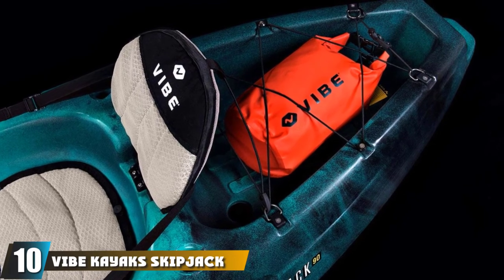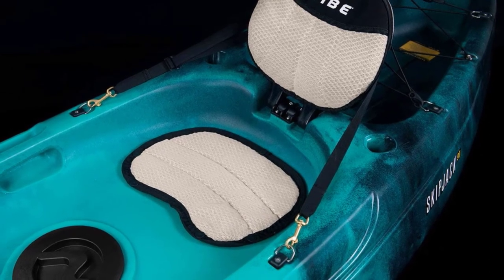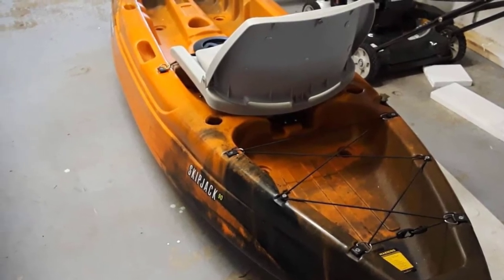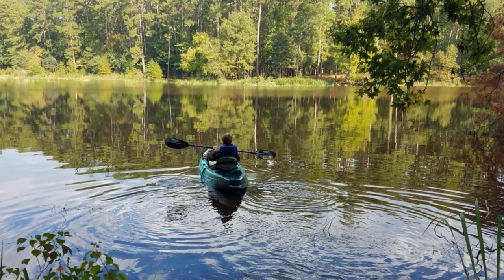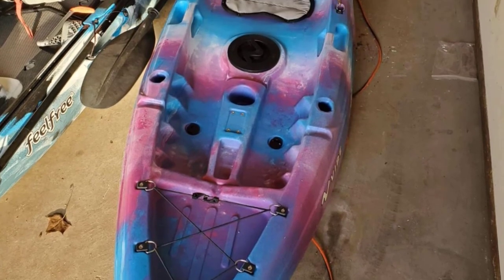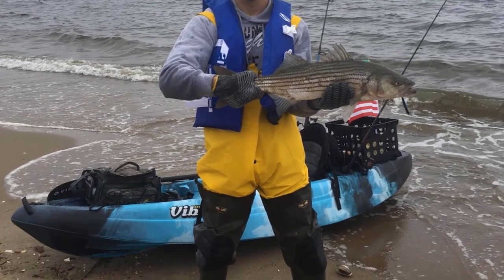Finally, the number 10 position is dominated by the Vibe Kayak Skipjack 90. One of the best budget ocean fishing kayaks on this list, the Vibe Kayak Skipjack 90 costs just $400 — one of the most value-for-money deals you can find. Weighing just 46 pounds, the Skipjack 90 is likely one of the lightest hard-shell fishing kayaks around. It features four handy side handles that make carrying and transporting it an absolute breeze. The craft also features two lightweight paddles that are comfortable to grip. It comes with a ton of extras such as a universal mount bracket for installing fish finders, GPS units, and transducers. The four flush-mounted fishing rod holders allow hands-free fishing. Rounding up the features are the inbuilt cup holder, a tackle tray, and front and rear storage areas.